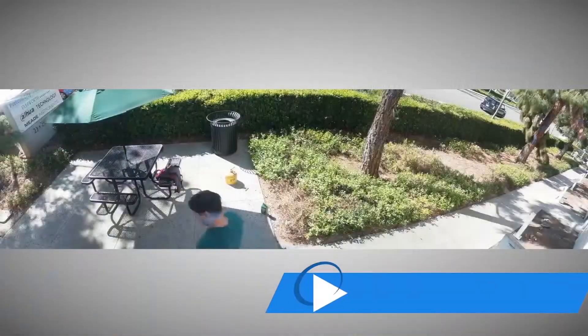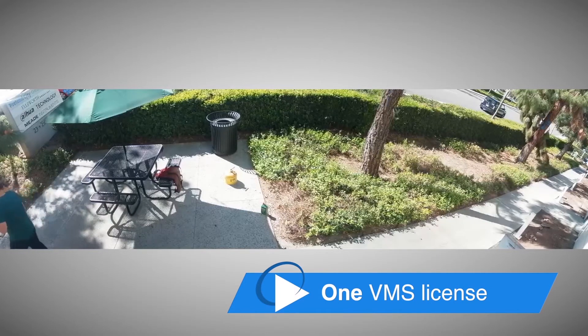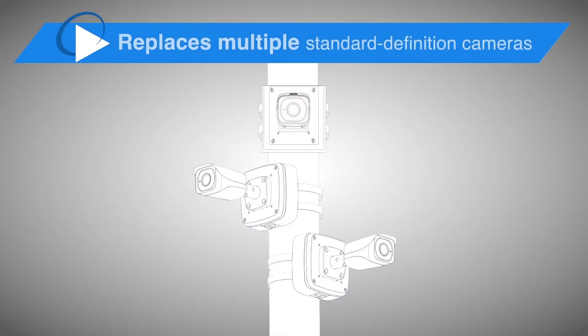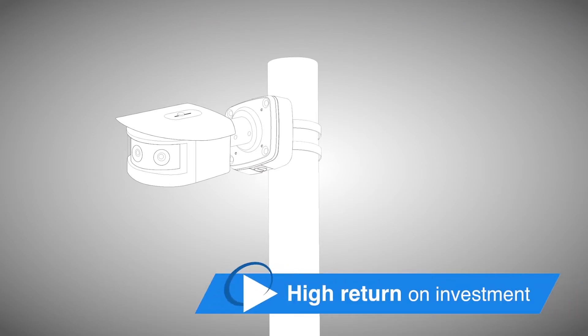The camera outputs a single stitched image but only requires a single VMS license, saving you money. And because it replaces multiple standard definition cameras, it saves additional cost when it comes to labor and maintenance for a higher return on your investment.